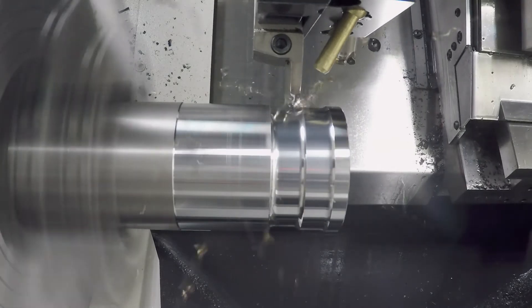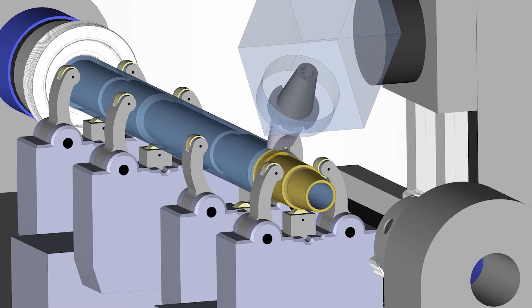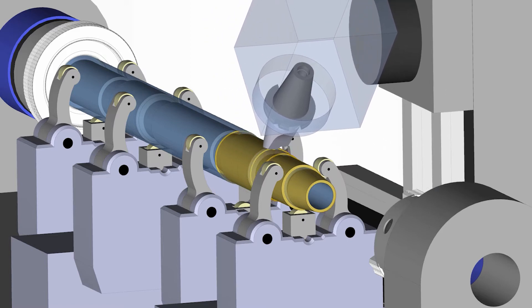This leads to chip recutting and excess heat that wears tools down. Conservative programming to mitigate these effects limits the cycle's ability to remove material at an efficient rate, especially in heat-resistant and hard materials.